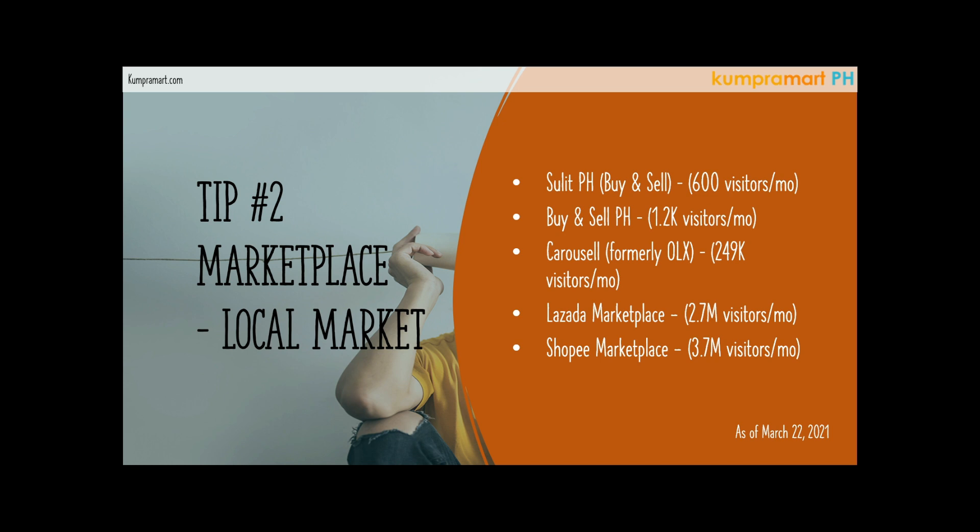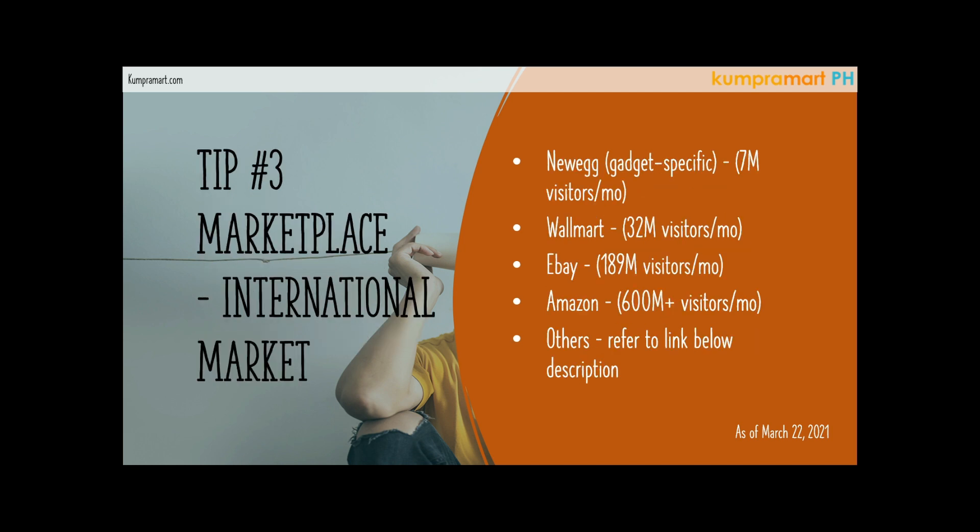Another tip: if you don't want to sell your products here in the Philippines and you want to sell outside the country, there are international markets as well — that's tip number three. You can actually sell your products to the international market. The good thing is you can price higher compared to selling in the Philippines, where there is a lot of price competition. When selling internationally, you can price higher.